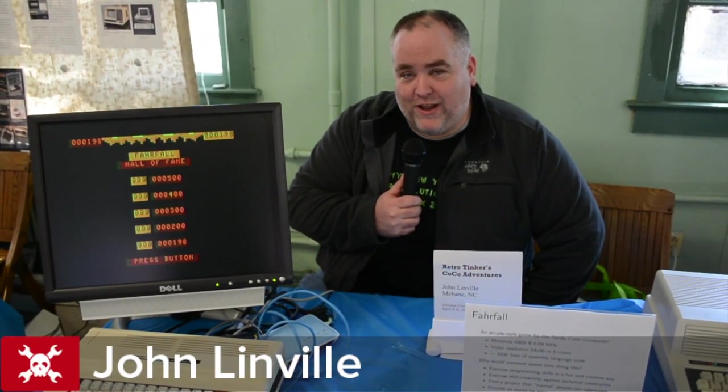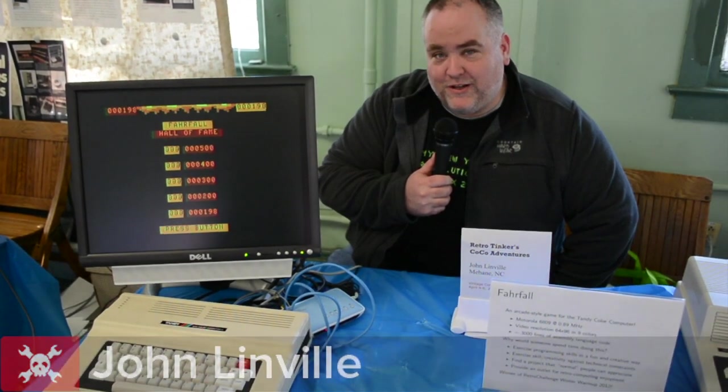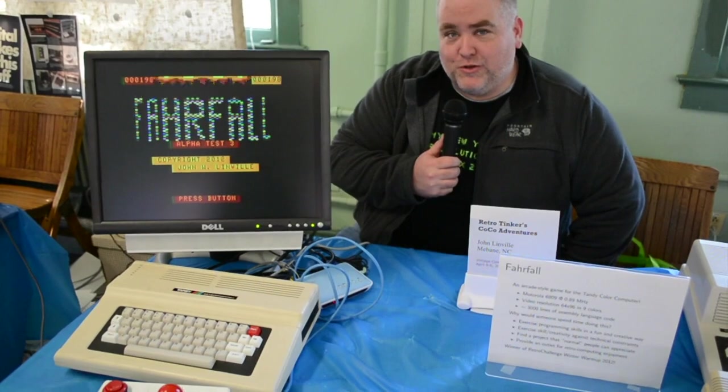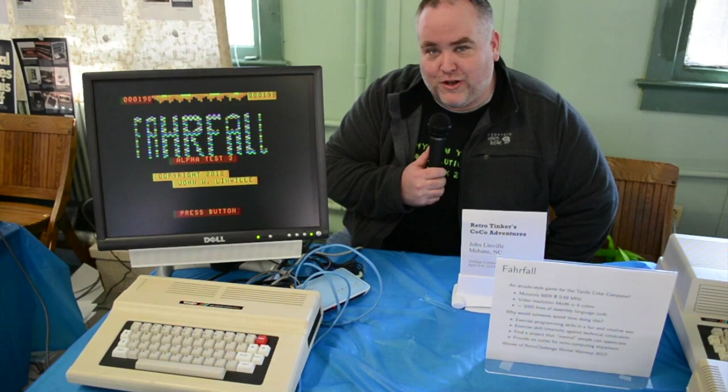I'm John Linville from Elon, North Carolina, and I'm a Tandy Color Computer enthusiast. I'm here at the Vintage Computing Festival East 9.1 in Wall, New Jersey, showing my Color Computer 2 running Farfall, which is a video game I wrote a couple of years ago.